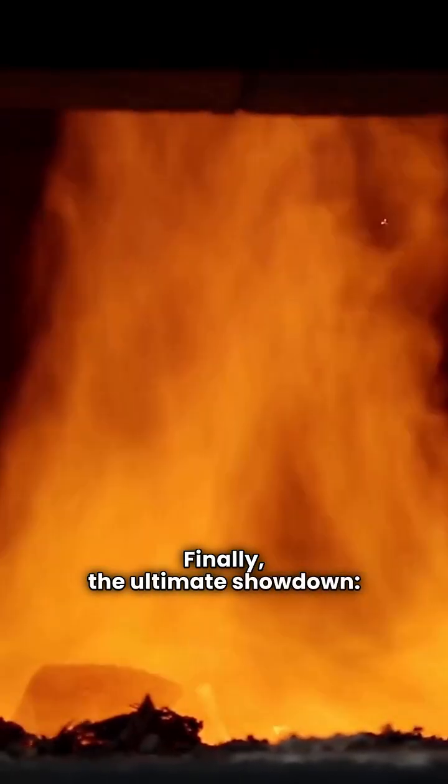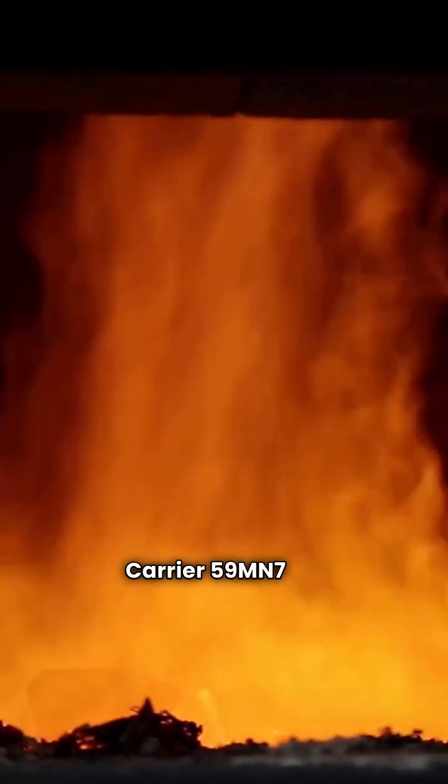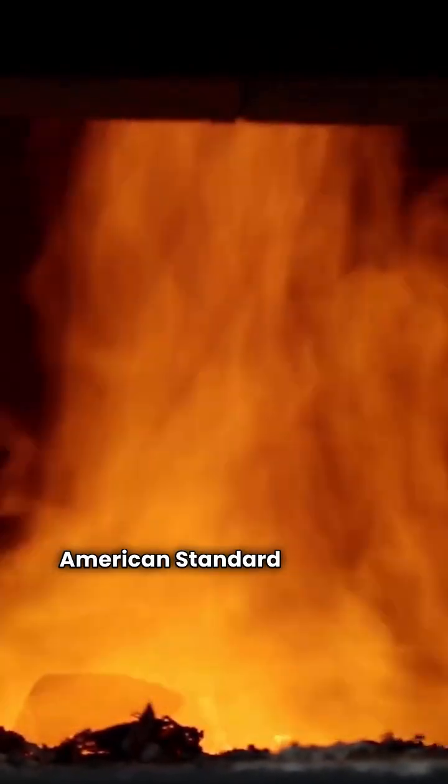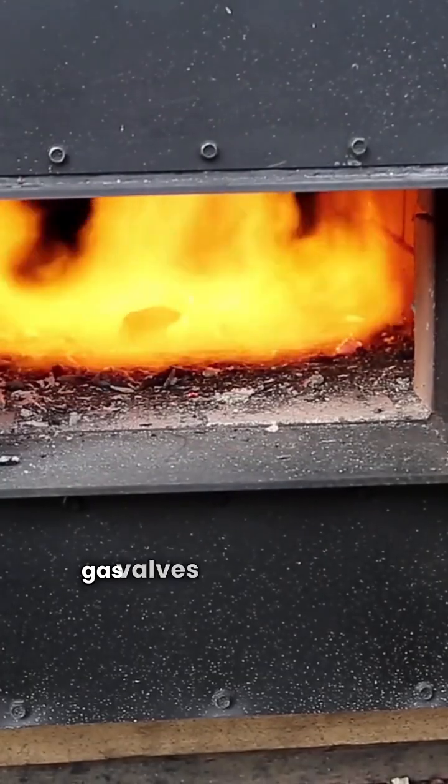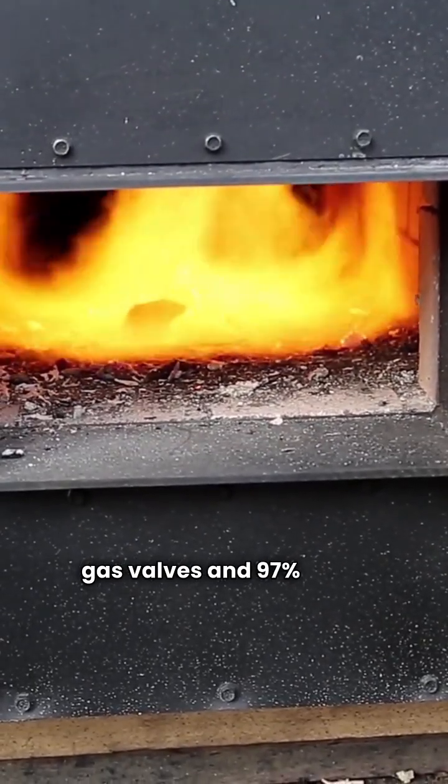Finally, the ultimate showdown: Carrier 59MN7 versus American Standard Platinum 95. Both are top tier with modulating gas valves and 97% AFUE.